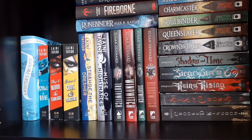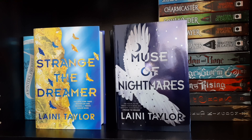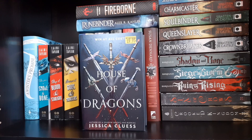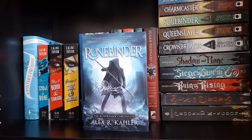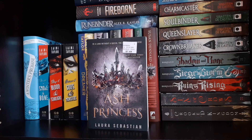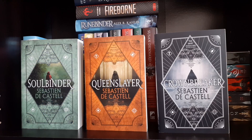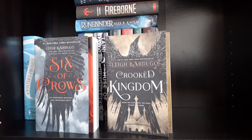Moving down to the next shelf — more YA fantasy. A Winter's Promise by Christelle Dabos. Daughter of Smoke & Bone, Days of Blood & Starlight, and Dreams of Gods & Monsters by Laini Taylor. Strange the Dreamer and Muse of Nightmares by Laini Taylor. A Shadow Bright and Burning and A Poison Dark and Drowning by Jessica Cluess. House of Dragons by Jessica Cluess. Fireborn by Rosaria Munda. Runebinder by Alex R. Kahler. The Witchlands series by Susan Dennard: Truthwitch, Windwitch, Sightwitch, and Bloodwitch. Ash Princess by Laura Sebastian. The Spellslinger series by Sebastian de Castell: Spellslinger, Shadowblack, Charmcaster, Soulbinder, Queenslayer, and Crownbreaker. The Grisha trilogy: Shadow and Bone, Siege and Storm, and Ruin and Rising by Leigh Bardugo. And Six of Crows and Crooked Kingdom by Leigh Bardugo.